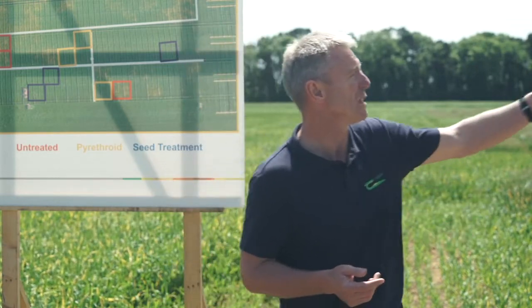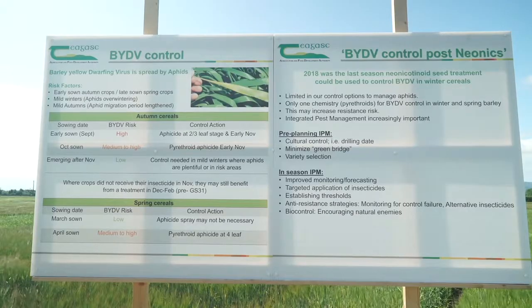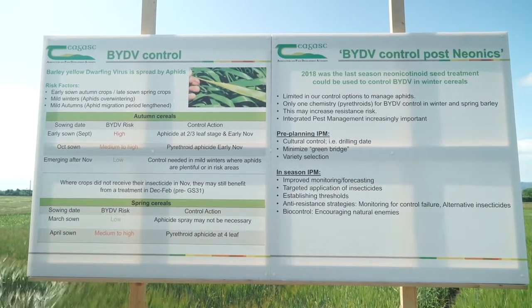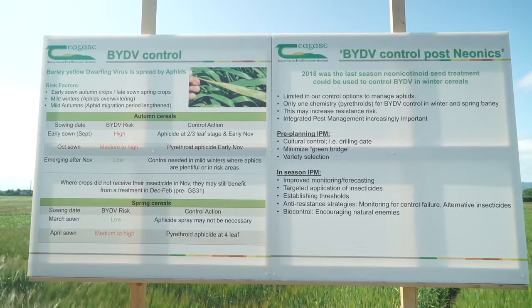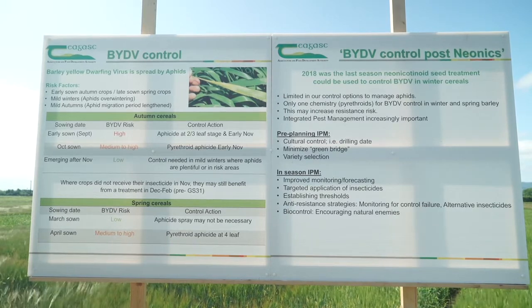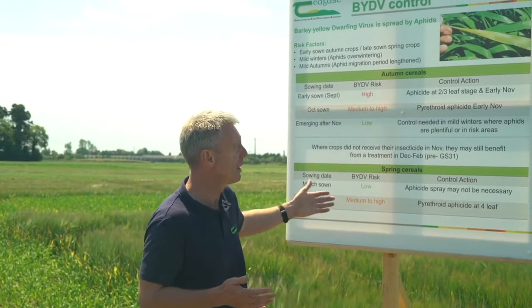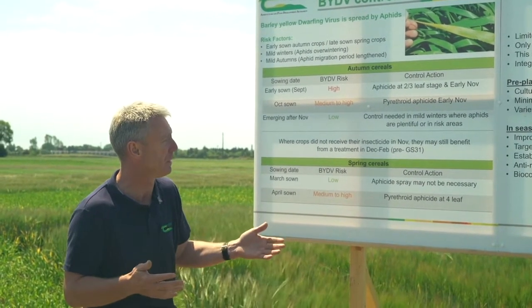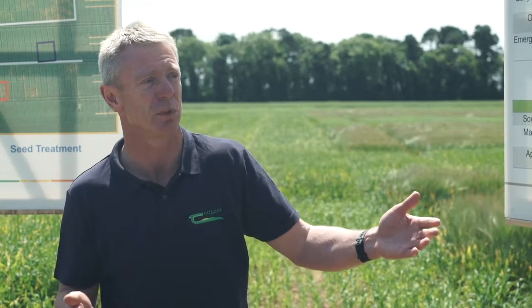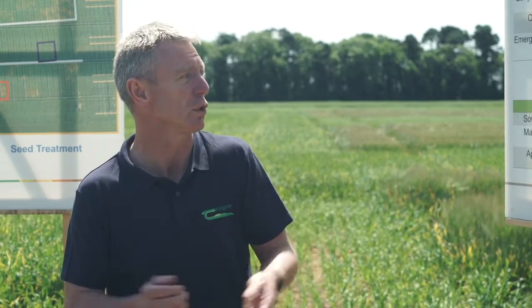In terms of control, we just have pyrethroids available to us at the moment. Research on winter cereals shows to apply an aphicide at the two to three leaf stage, which may need to be repeated for earlier sown crops or in particularly mild winters. For spring cereals, application at the four leaf stage is most effective and there is no benefit in repeat applications. Minimising the green bridge is also significant for BYDV control, particularly for spring crops where volunteers in a previous crop can provide a source of infection.